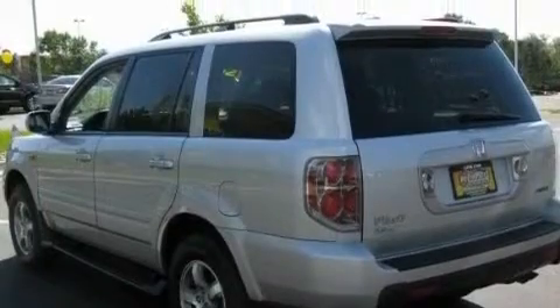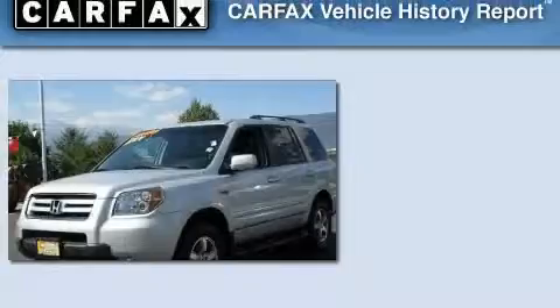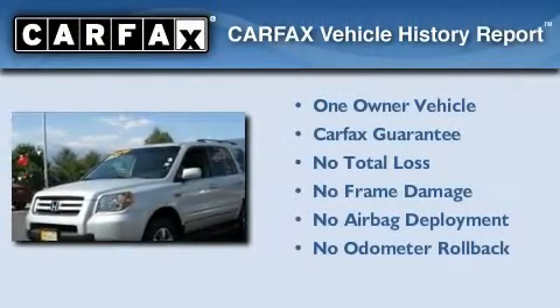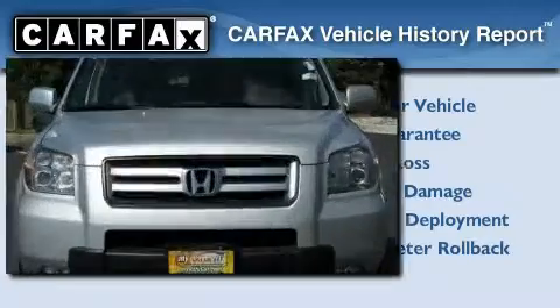Additional features include alloy wheels, a low tire pressure indicator, and heated side view mirrors. This vehicle has fewer than 63,000 miles on the odometer. This Honda has had only one owner and it qualifies for the Carfax buy-back guarantee. This automobile won't last long at this price.